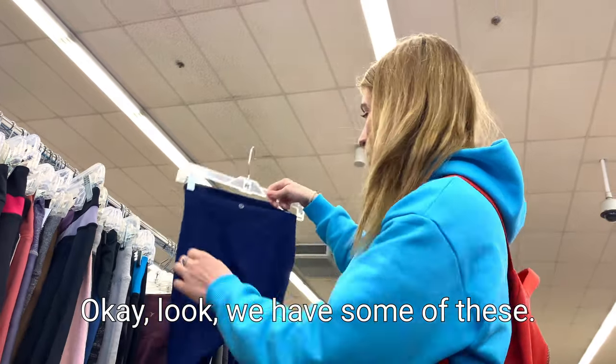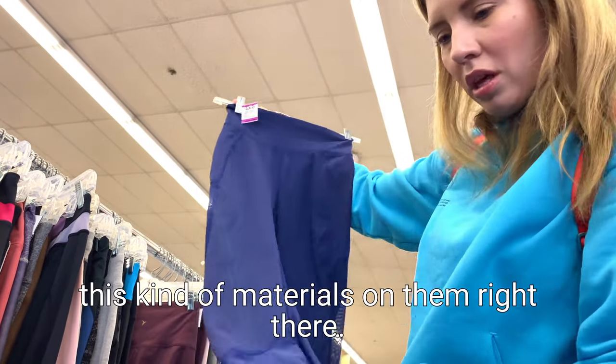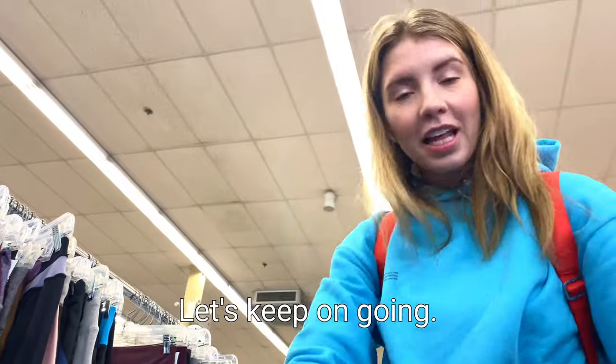Oh look, I just found these - Lululemon leggings for $25, and they're really nice. Look at all the kind of material details on them right there. So we're definitely putting those inside.